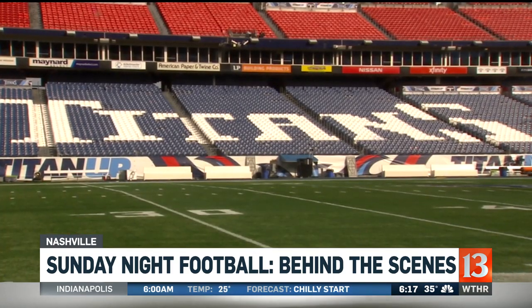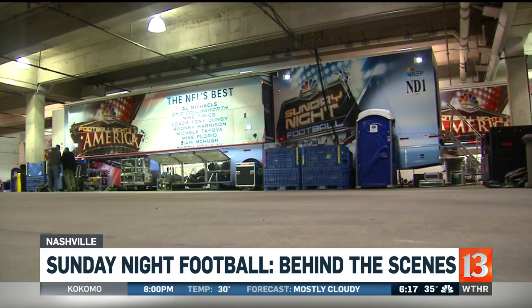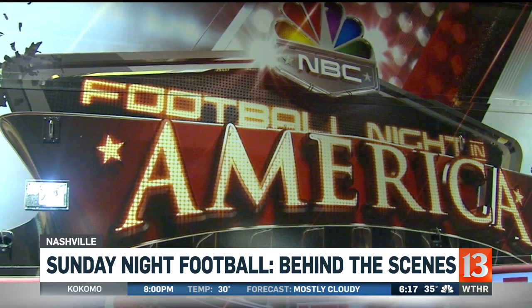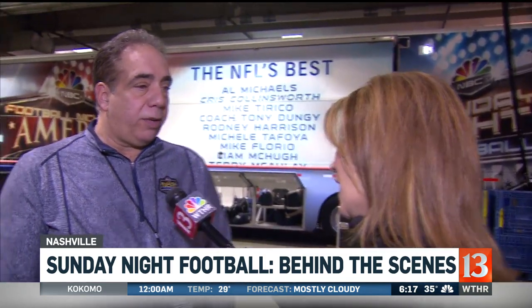Well before the Colts take the field against the Titans, it's here in an underground garage where Sunday Night Football makes its magic happen. The big game with a big crew for prime time. This is not a simple operation — it's a very big show. We typically come in on a Thursday for a Sunday night game. We park all of our trucks, power them up, and then we have about two and a half days of setting up all of our equipment. We've got 39 cameras on the show, so it's quite large.